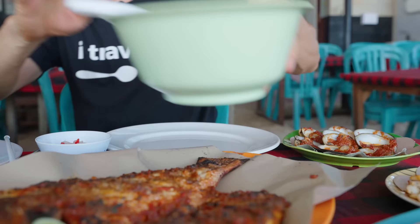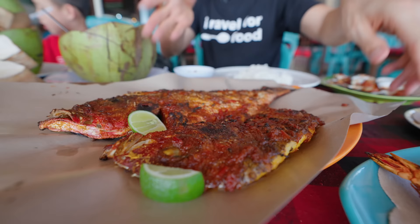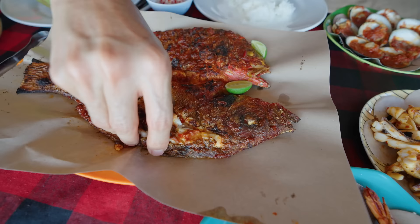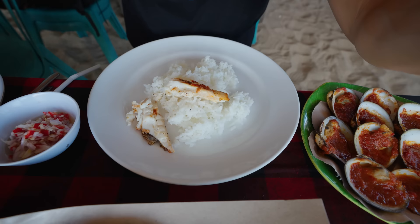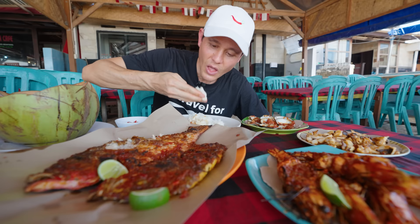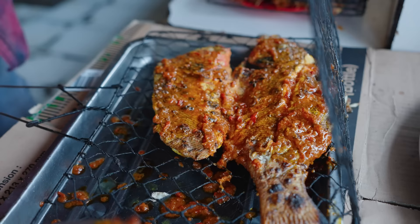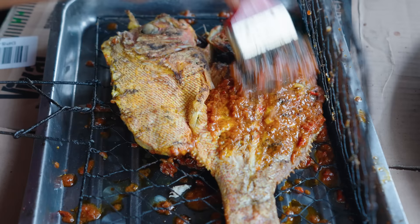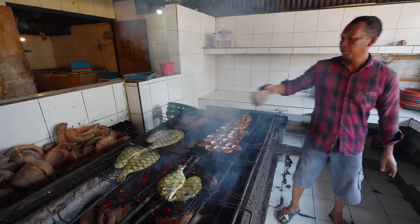Got to start with rice first — rice is the foundation of it all. I have to begin with the ikan bakar. The fish is so firm. Putting that onto the rice. You immediately taste the smokiness, and the sambal has a little bit of sweetness — I don't think it's spicy. It has sugar in it, definitely, almost a tomato flavor as well, maybe oyster sauce and soy sauce giving it saltiness. The fish is cooked really nicely — not overcooked, really juicy on the inside, preserving the freshness.